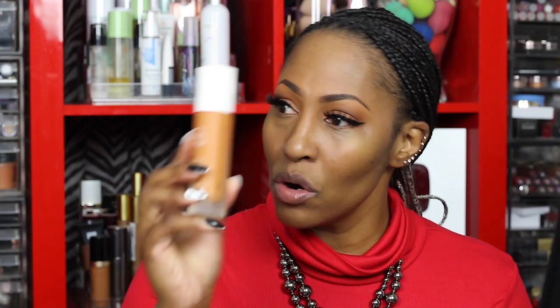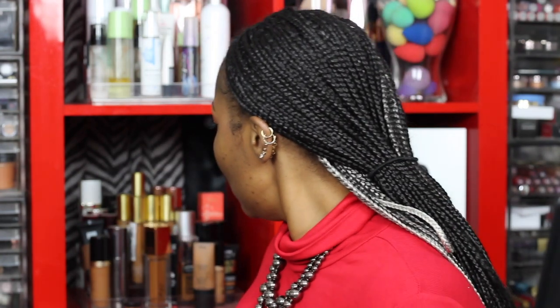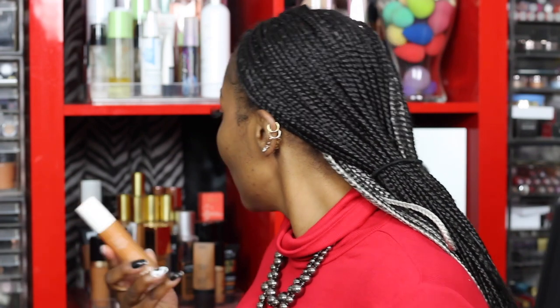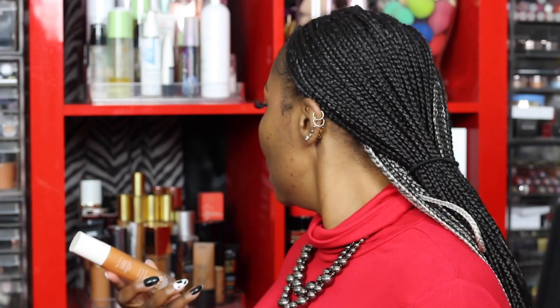The shade I got is 400. This is the Fenty Beauty by Rihanna Pro Filter Soft Matte Powder Foundation — the hydrating one in 400. This is like the second or third bottle, it's almost gone. I could have sworn I bought another one. Anyway, this shade in 400 is also the shade of the original Pro Filter Foundation.